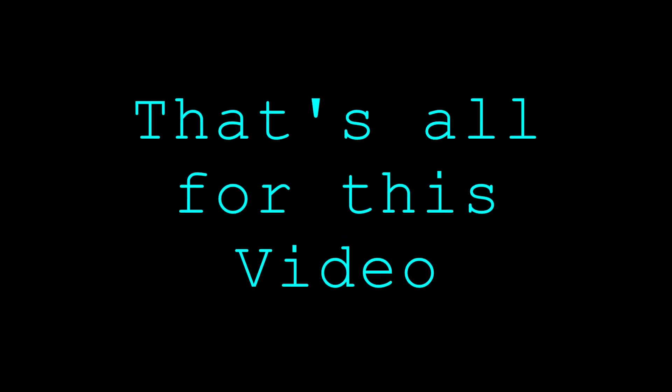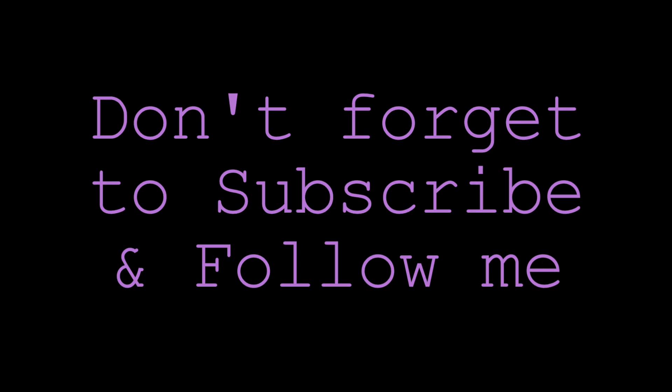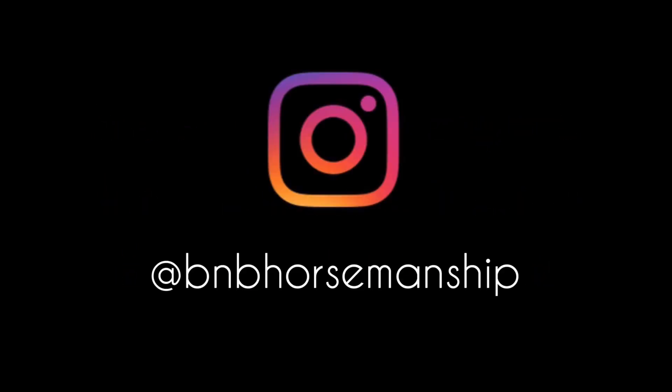That's all for this video, guys. I hope you enjoyed it and found it useful. Thank you for watching — don't forget to subscribe and follow me on Instagram at BNB Horsemanship. Have a blessed day!